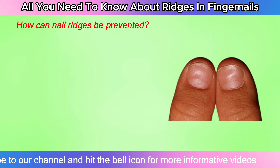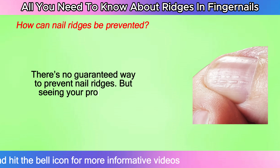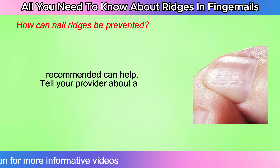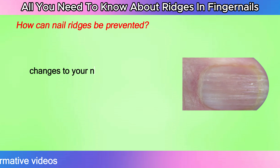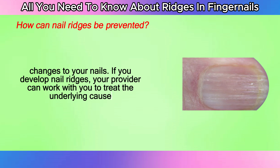How can nail ridges be prevented? There's no guaranteed way to prevent nail ridges, but seeing your provider as recommended can help. Tell your provider about any health changes, including changes to your nails. If you develop nail ridges, your provider can work with you to treat the underlying cause.